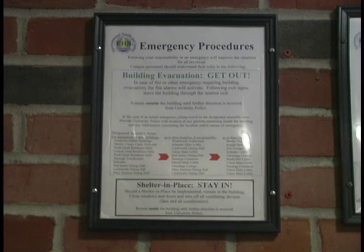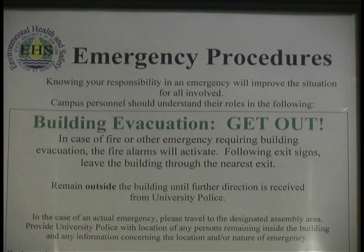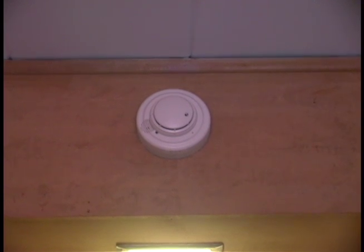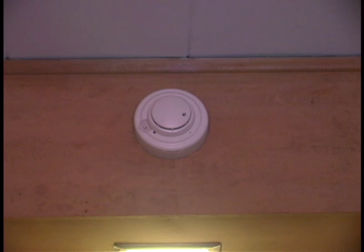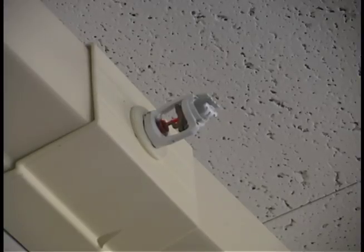Evacuation procedure notices are sprinkled throughout the building that show you the way to get out. Every room comes equipped with a smoke detector. These are here for your safety — please do not cover them. These nozzles are for the sprinkler system; water will be dispensed in the event of a fire.